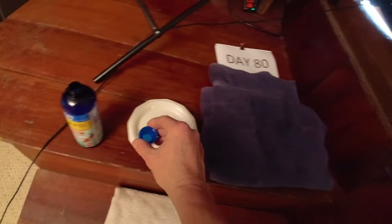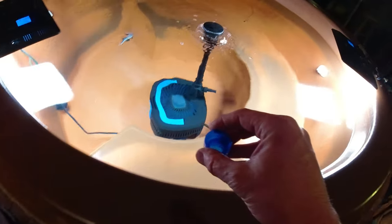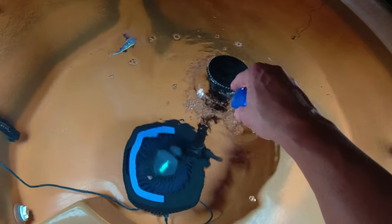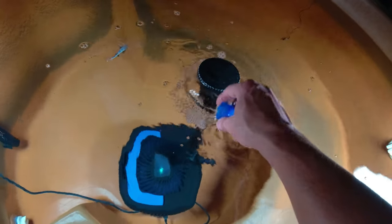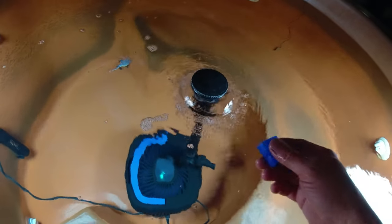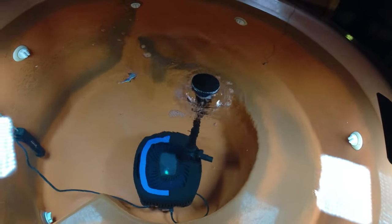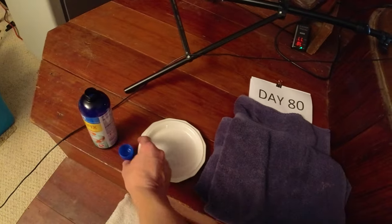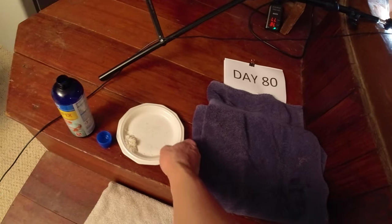First thing we're going to do is add some Melafix. I've been adding just one little capful every single night for the last few days. They've been really doing great. I've been putting it in my other two aquariums too at about half the recommended dose, which has been working fantastic.